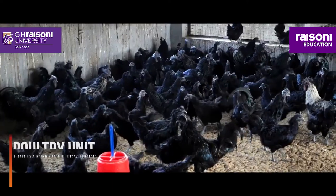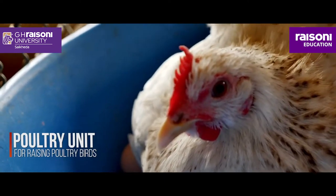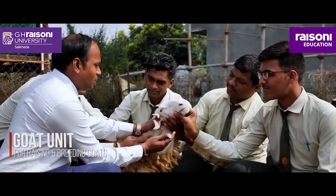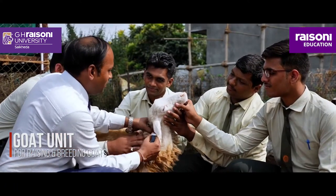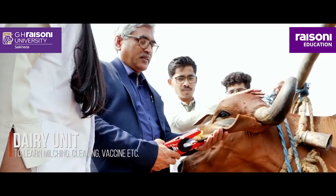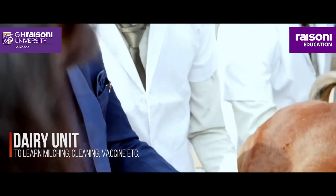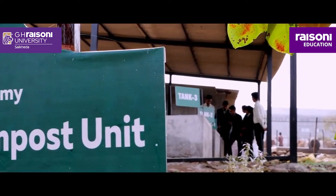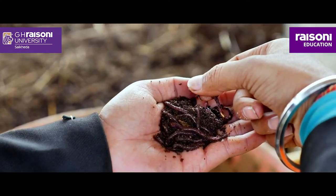A Poultry Unit to understand the techniques for raising poultry birds. A Goat Unit to know about raising and breeding the versatile animal. A Dairy Unit to learn milching, cleaning, and vaccination. A Vermicompost and Compost Unit to dig deeper into enriching soil quality.